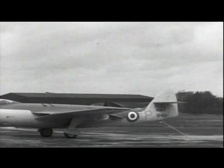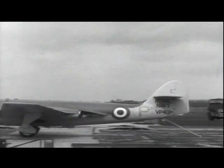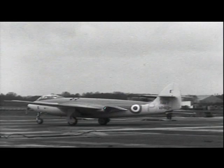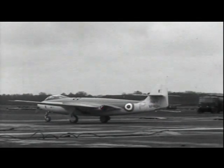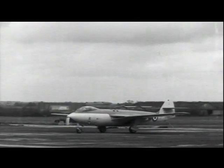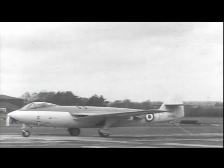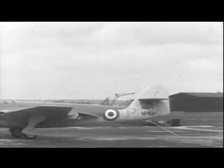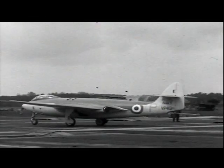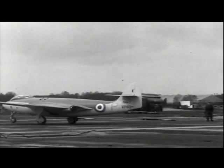This is Hawker's first jet fighter, the P1040, being tested in 1949 at the RAE on the arrestor gear. This first arresting is taken at normal speed, again in slow motion. The prototype had a Rolls-Royce Nene engine and the first single jet engine to be fitted with a twin exhaust system. It was developed as a naval single-seat fighter and later emerged as the Sea Hawk.